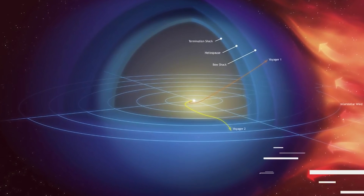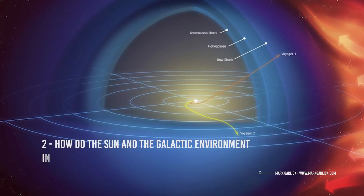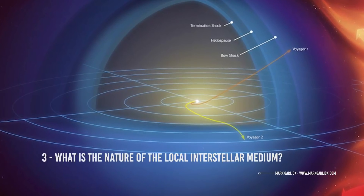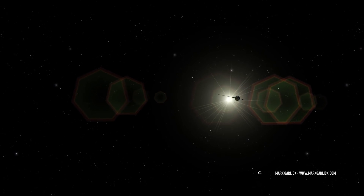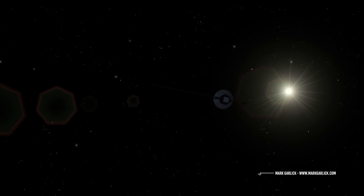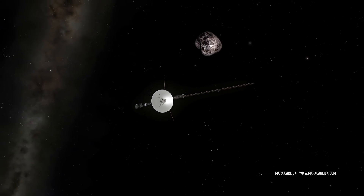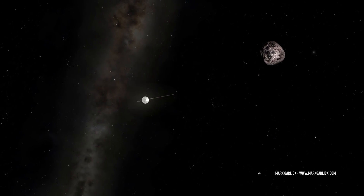Despite numerous and important discoveries, there are still several unanswered questions: What is the global nature of the heliosphere? How do the Sun and the galactic environment influence the dynamics of the heliosphere? What is the nature of the local interstellar medium? The Voyagers will probably not be able to answer these questions. Launched more than 40 years ago, their operational life is now nearing an end. Both powered by radioisotope thermoelectric generators, they will still be able to operate until 2025, albeit to a limited extent, after which the batteries will be permanently discharged. For this reason, and in order to answer the questions still open about the interstellar medium, NASA is studying a new interstellar mission called Interstellar Probe.